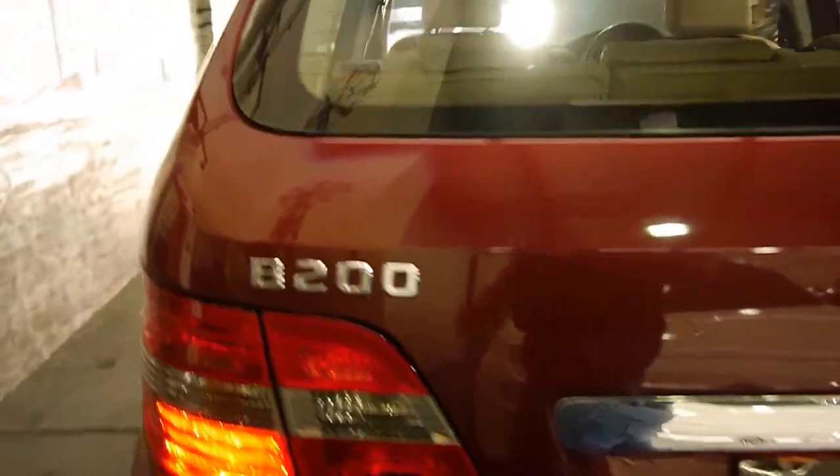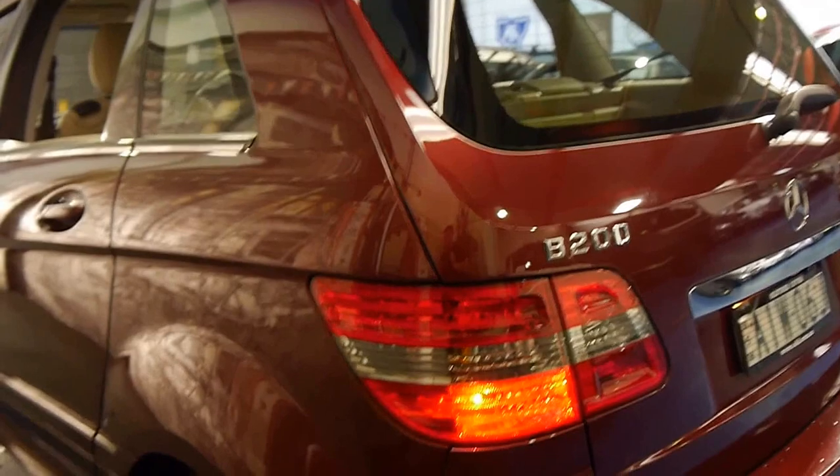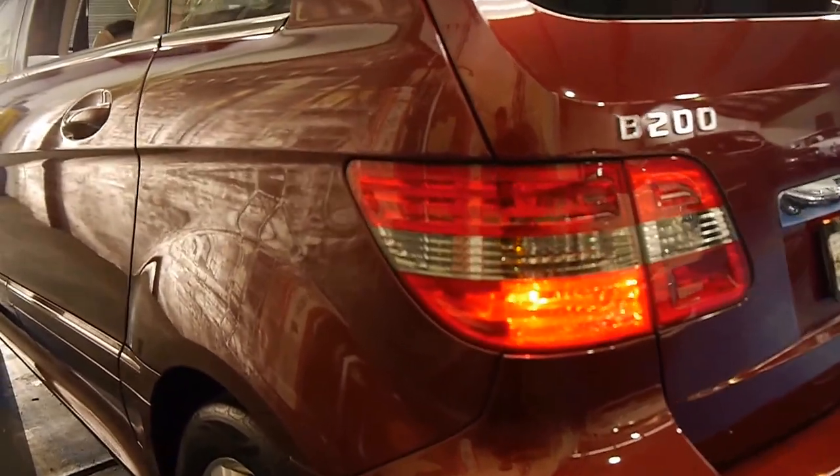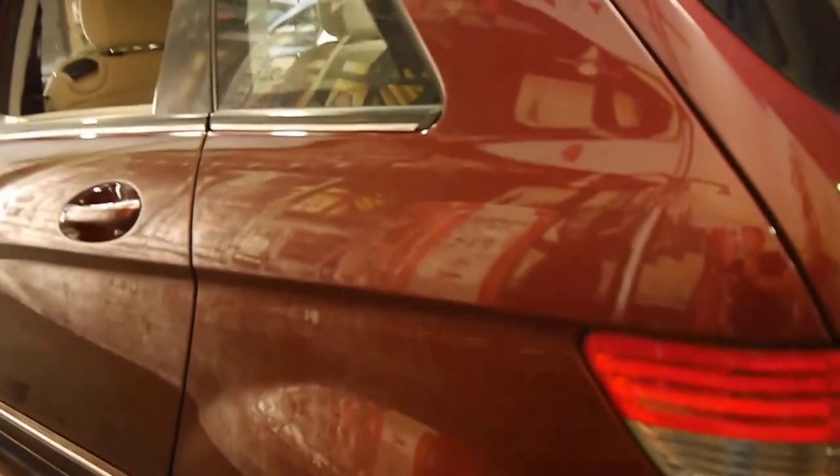The cream leather interior is in amazing condition, as you would expect after having seat covers. The body is very, very good and the wheels seem to be free from scratches. It's got Continental tyres.